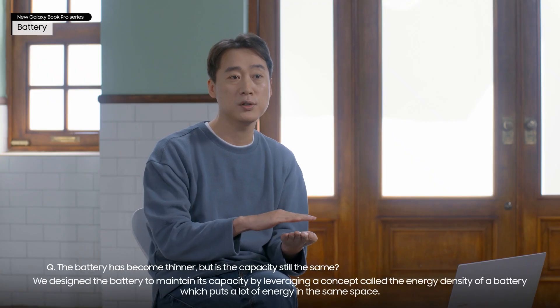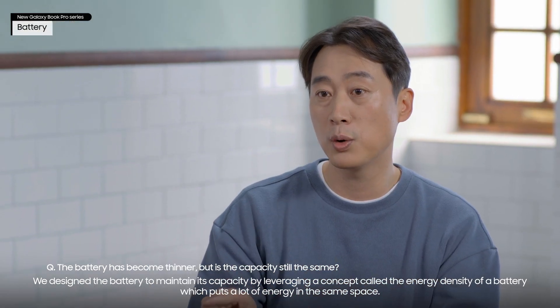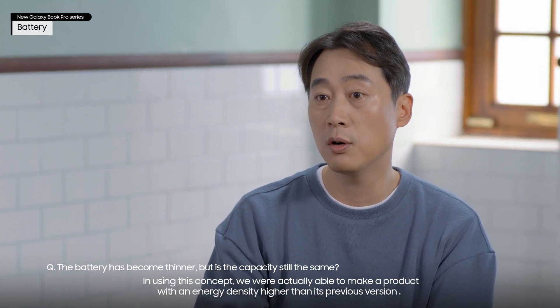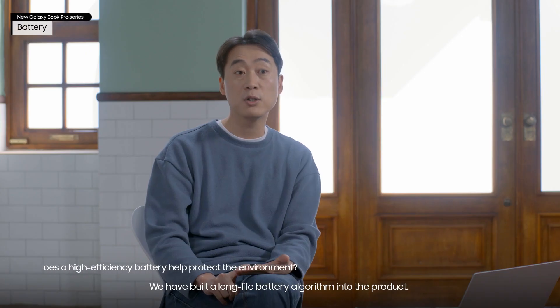We designed the battery to maintain its capacity by leveraging a concept called the energy density of a battery, which puts a lot of energy in the same space. In using this concept, we were actually able to make a product with an energy density higher than its previous version.